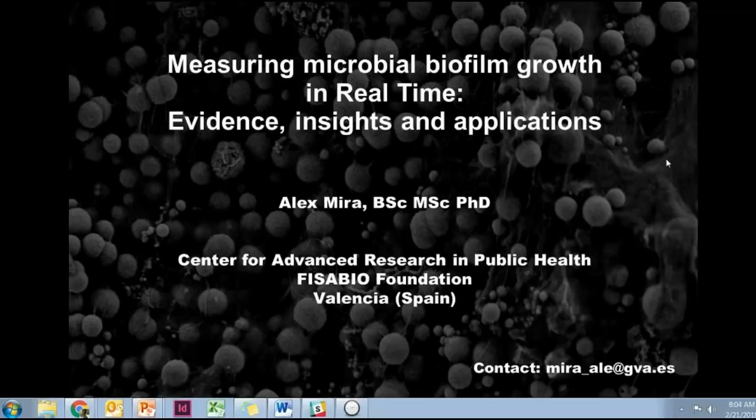On behalf of ACIA Biosciences, I'd like to welcome you to today's webinar, which is focused on bacterial biofilms. My name is Brandon LaMarche. I'm a senior scientist here at ACIA, and I'll be serving as the moderator for today's session.